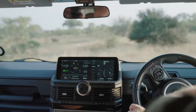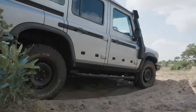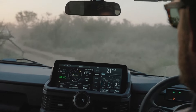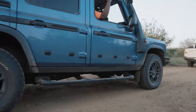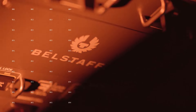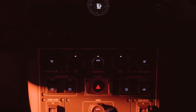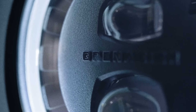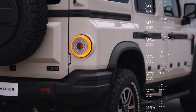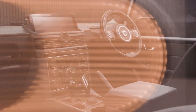The INEOS Grenadier 2024 is not just about brute strength — it is also designed with a keen focus on durability and functionality. The body-on-frame construction, reminiscent of the classic Land Rover Defender and Toyota Land Cruiser, provides a solid foundation for off-road adventures. The chassis is built to withstand the harshest conditions, featuring heavy-duty steel and aluminum components that ensure longevity and resilience. The vehicle is equipped with a five-link solid axle setup both front and rear, offering exceptional articulation and stability on uneven terrain. Coupled with long-travel coil springs and advanced dampers, the Grenadier provides a smooth and controlled ride, even when the going gets tough — whether navigating rocky trails or cruising on the highway.